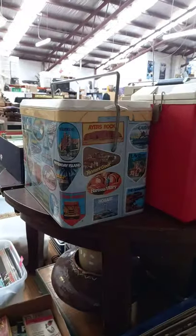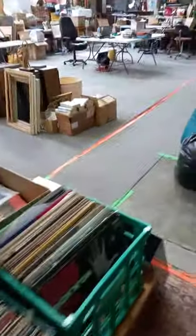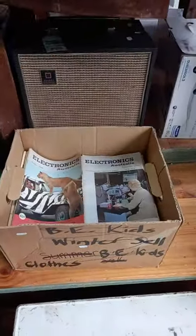Blokey sort of books, some brassware, a mix sort of lot of Australian stuff. More records, Coke Eskys — cool, with another one. A pair of speakers with some electronics magazines. Cool old green Esky with a couple of big letters.